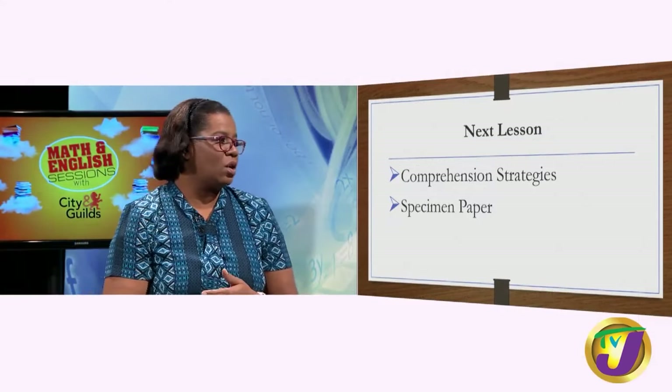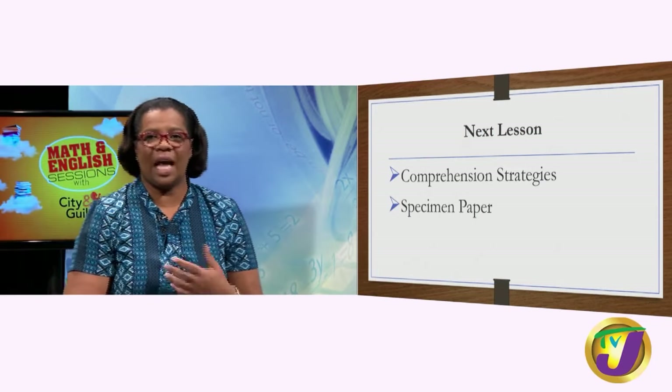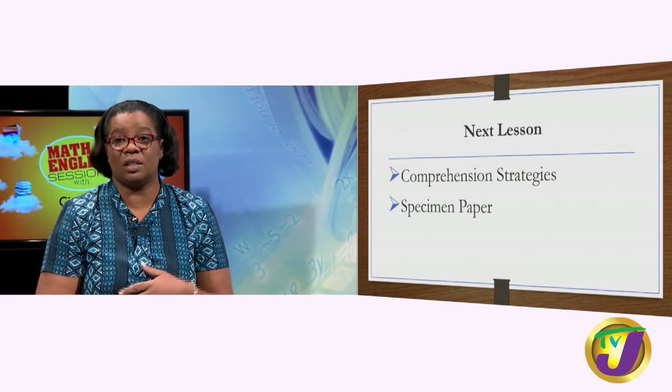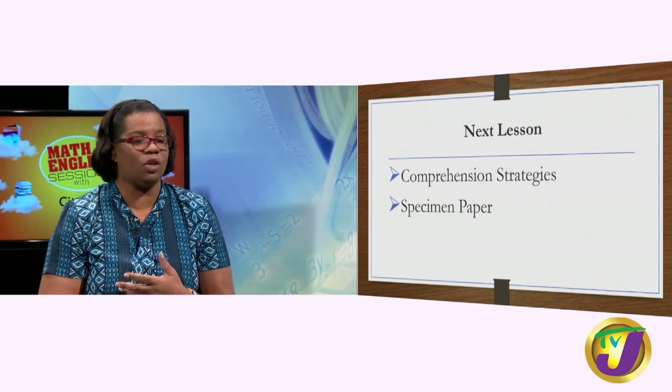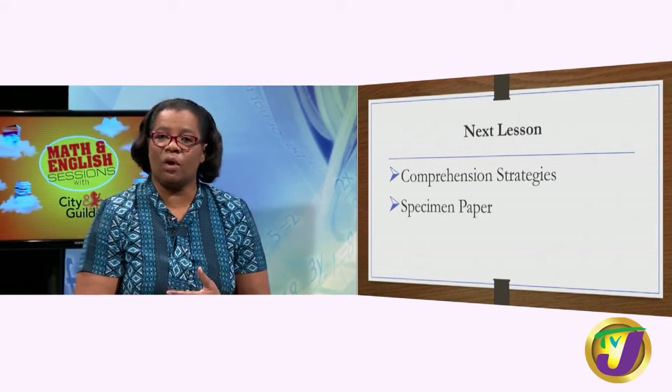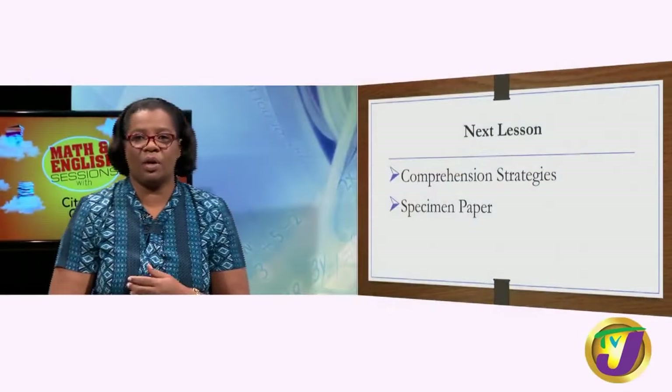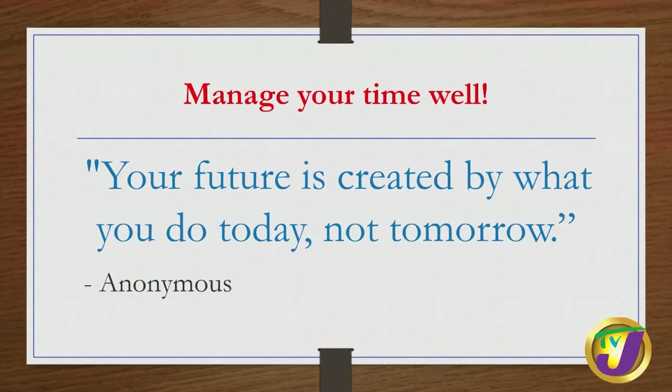In our next lesson, we are going to focus on some comprehension strategies. We know that some students have challenges understanding what they read, so we will talk about strategies to help you extract meaning from whatever material you are exposed to. One tip: immediately before you start reading any material, glance at the topic and subtopics to get a general idea of what it is about, think about what you already know about that topic, and bring that knowledge into what you're going to read. I will also expose you to some specimen papers.